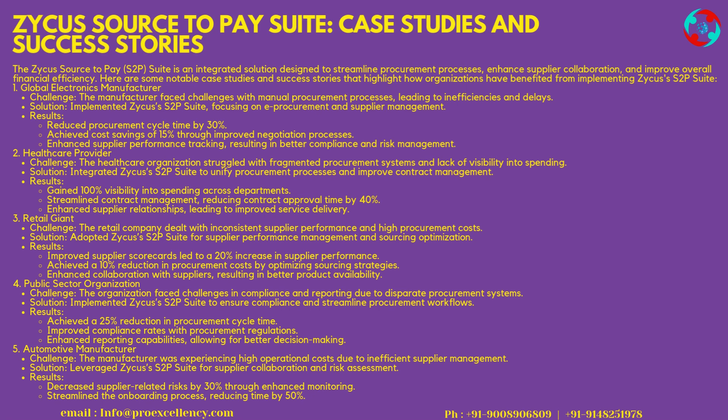2. Healthcare Provider — Challenge: the healthcare organization struggled with fragmented procurement systems and lack of visibility into spending. Solution: integrated Zycus's S2P Suite to unify procurement processes and improve contract management. Results: gained 100% visibility into spending across departments, streamlined contract management reducing contract approval time by 40%, and enhanced supplier relationships, leading to improved service delivery.